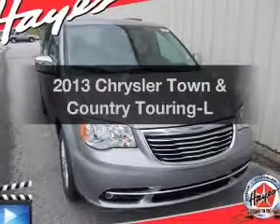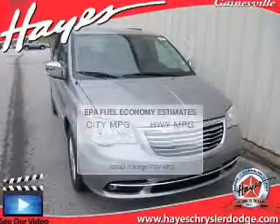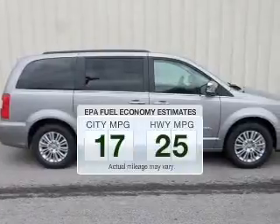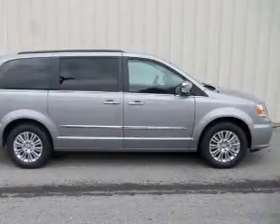Get noticed in this 2013 Chrysler Town & Country. If you're looking for a first-rate auto, this one could be yours today. In the city or on the highway, you'll spend less time at the pump with this fuel-efficient vehicle. The powertrain includes front-wheel drive with a solid six-cylinder engine driven by an automatic transmission.